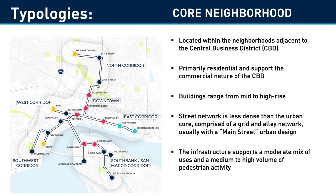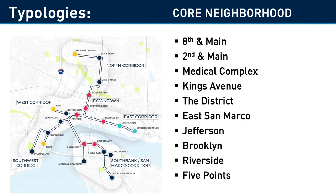Core neighborhoods are adjacent to the central business district, primarily residential, with mid to high-rise buildings. The street network is less dense, and the area supports a moderate mix of uses with medium to high pedestrian activity. Proposed stations designated as core neighborhood include 8th and Main, 2nd and Main, Medical Complex, Kings Avenue, The District, East San Marco, Jefferson, Brooklyn, Riverside, and Five Points.